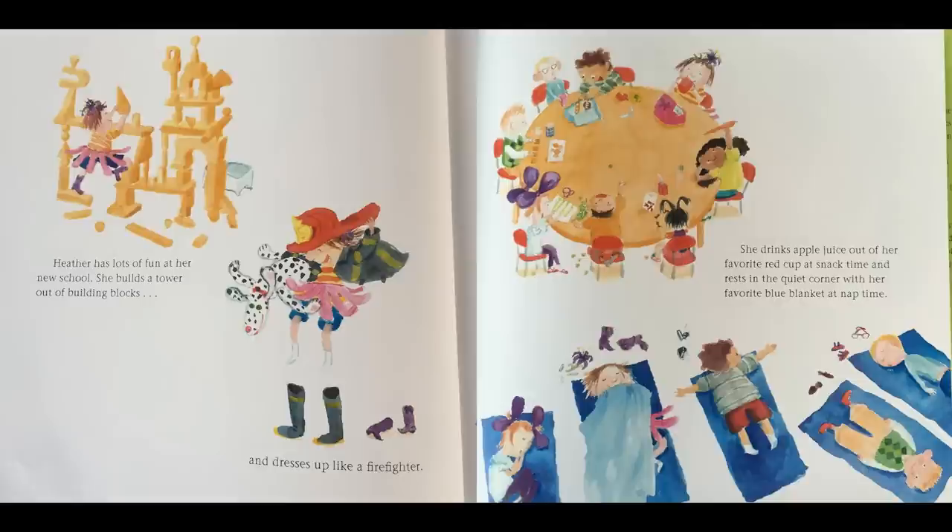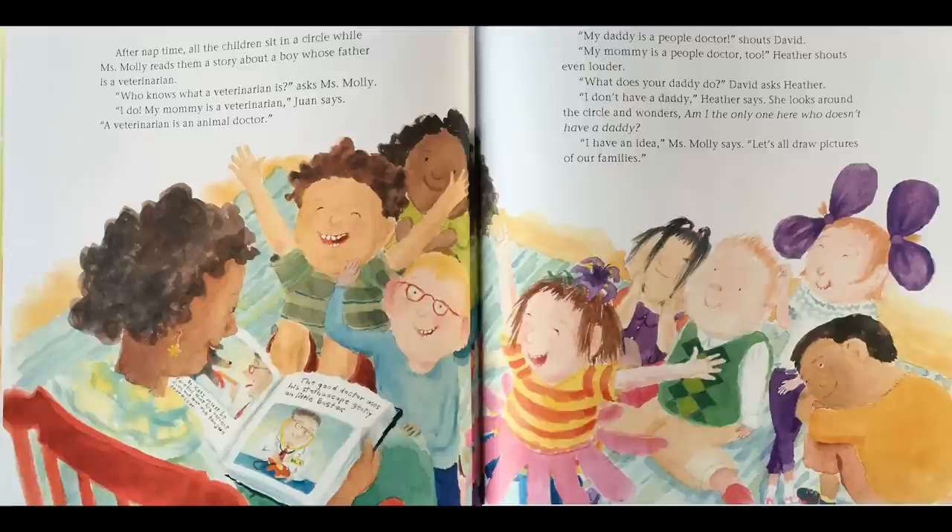Heather has lots of fun at her new school. She builds a tower out of building blocks and dresses up like a firefighter. She drinks apple juice out of her favorite red cup at snack time and rests in the quiet corner with her favorite blue blanket at nap time. After nap time, all the children sit in a circle while Miss Molly reads them a story about a boy whose father is a veterinarian.